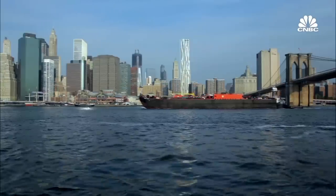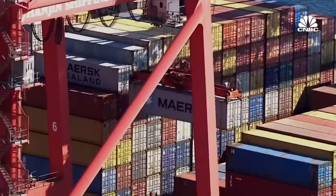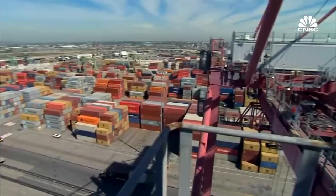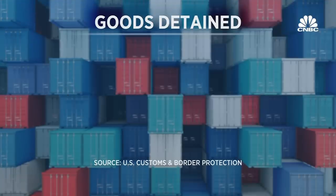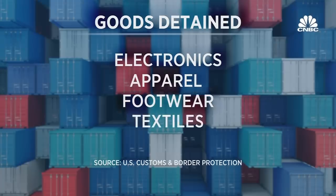Her message to American businesses: you need to know your supply chain. During our visit at the port, 916 40-foot shipping containers filled with merchandise were under investigation — representing about $60 million. And since late June 2022, nearly $1 billion worth of goods has been halted at the port. Topping the list: electronics, apparel, footwear, and textiles.